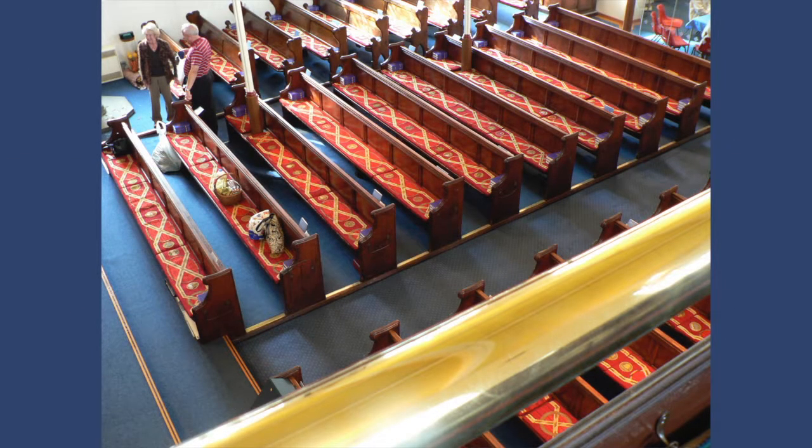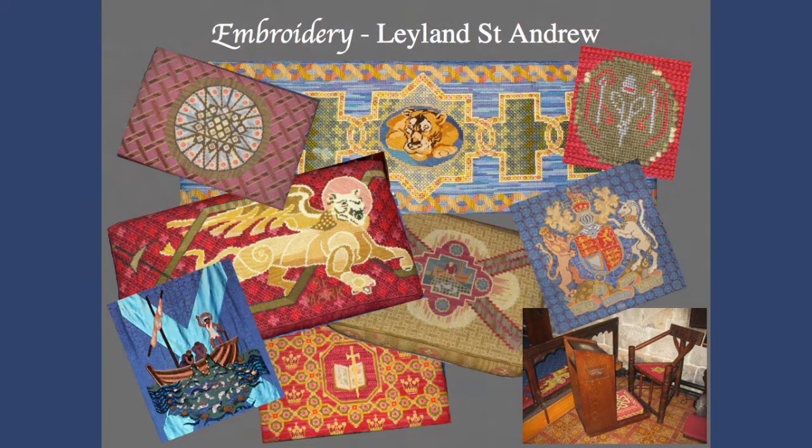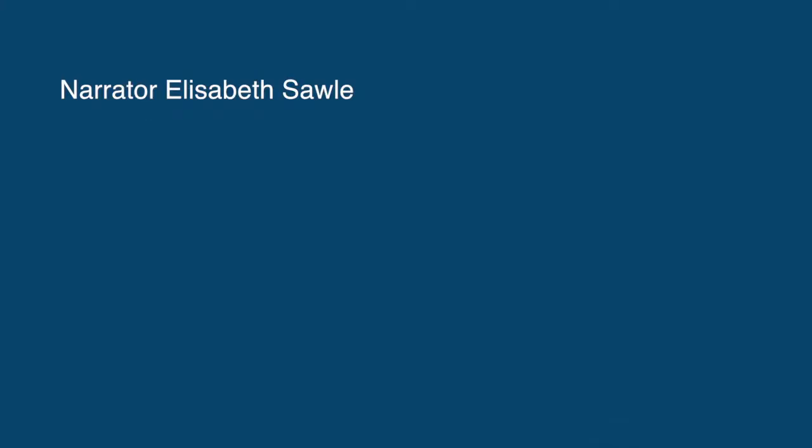There is no doubt that this project brought us together in a Christian atmosphere, as we work together to glorify our Maker and Redeemer. Thank you.